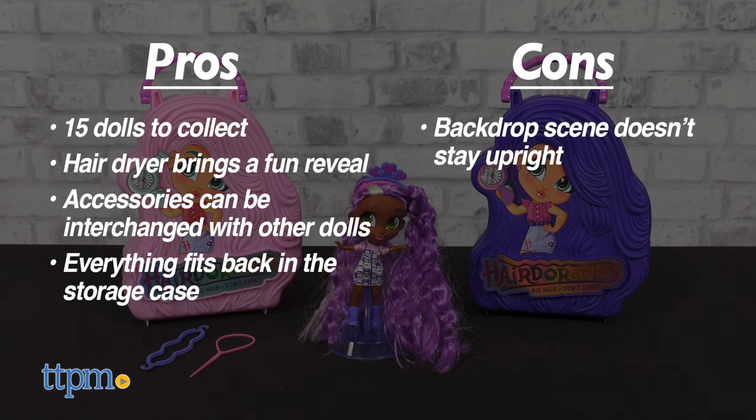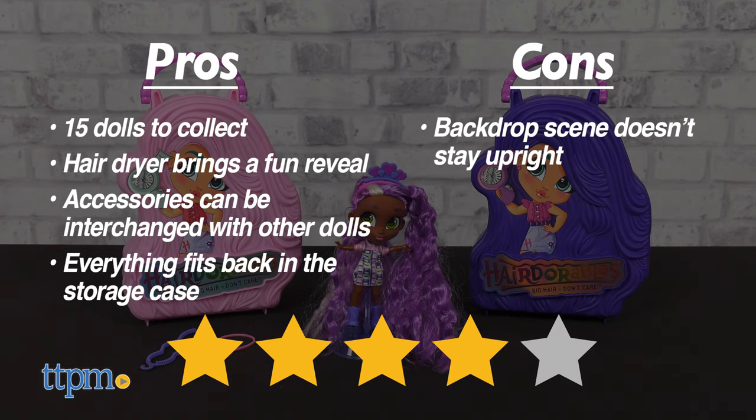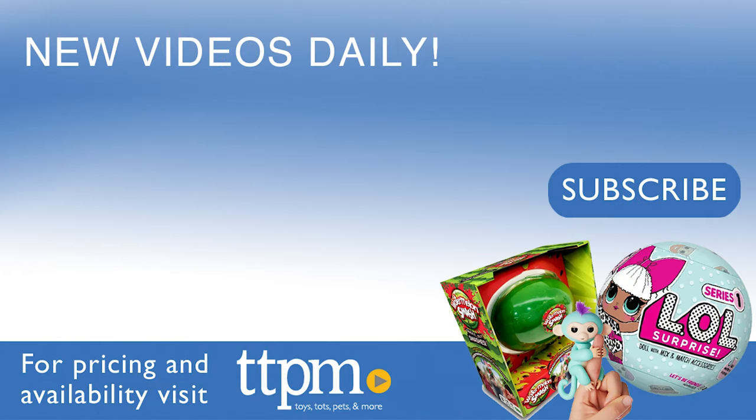I give the Hairdorables Color Magic Blow Dry Besties 4 out of 5 stars. Thanks so much for watching — don't forget to subscribe and check us out on TikTok at the Toy Authority.